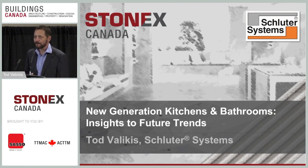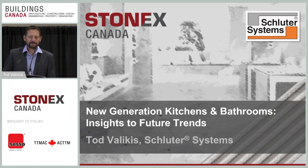The technical difficulties have not been resolved yet, so I'll fill in some more time and introduce myself. My name is Todd Valikas. I work for Schluter Systems Canada as a commercial manager for the province of Ontario. I've been with the company for 18 years, and recently my role has partially changed to product management, so I get to be involved with industry trends and developing products for them, which is very exciting.